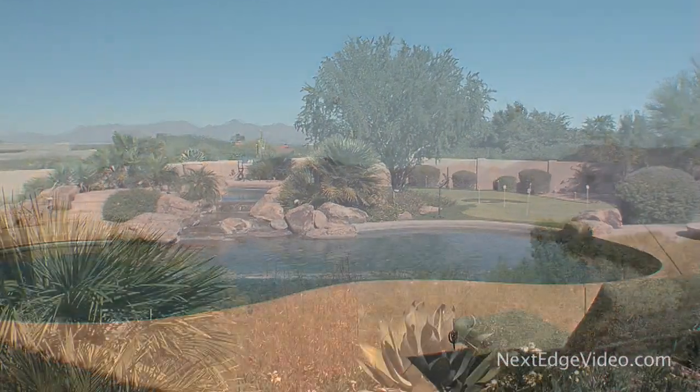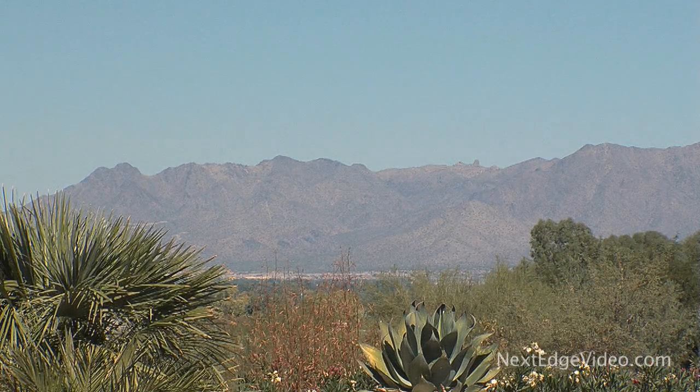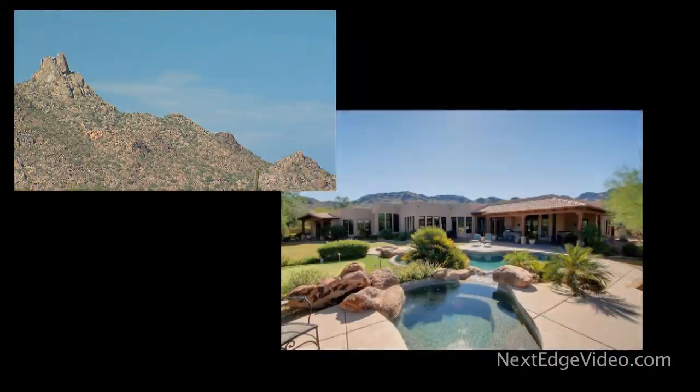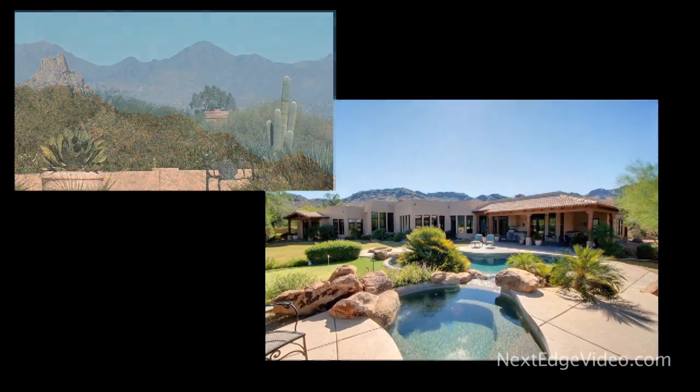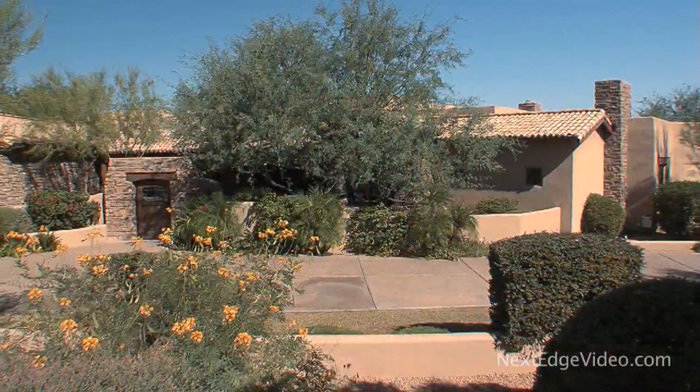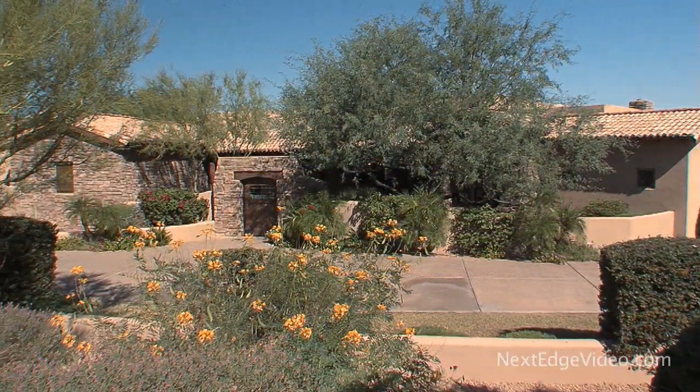Welcome home. Sit back and enjoy the views. Pinnacle Peak and Four Peaks serve as a stunning backdrop for this remarkable, more than 6,700 square foot estate in Mummy Mountain Park, one of Paradise Valley's most prestigious locations.